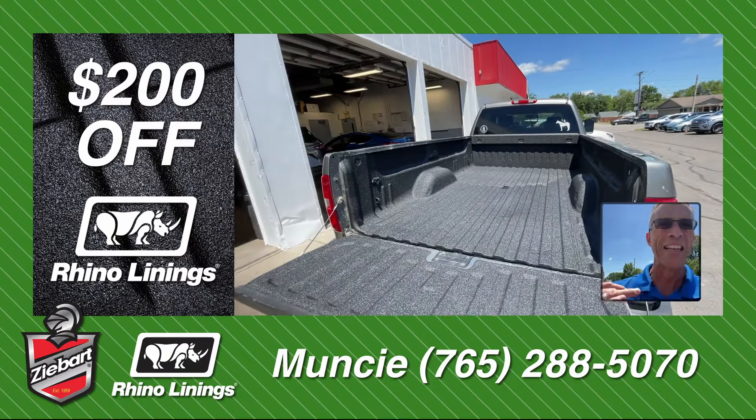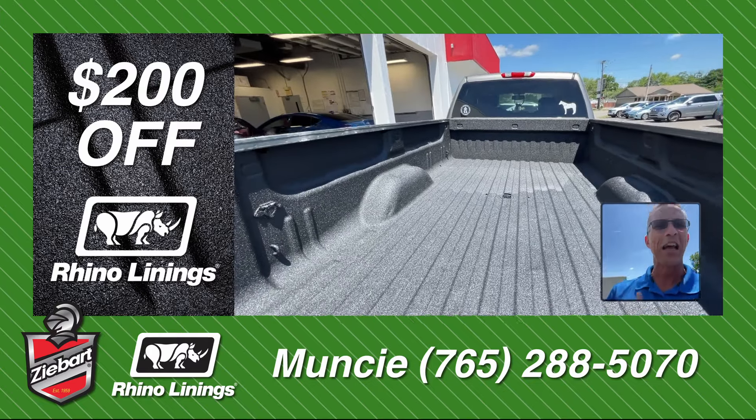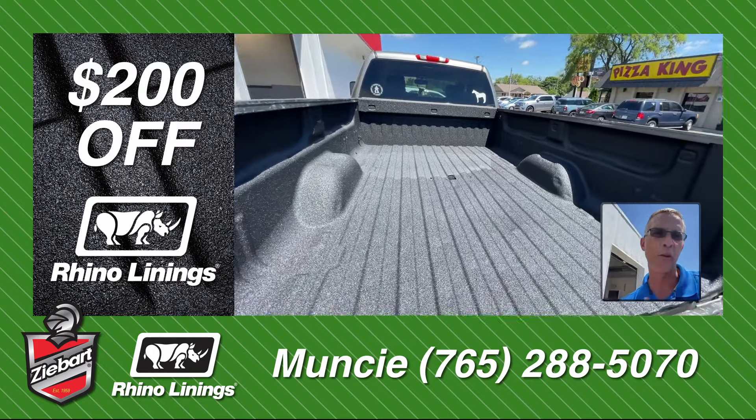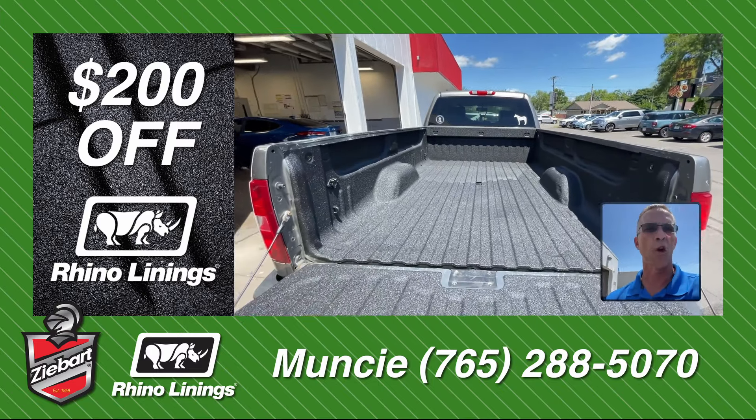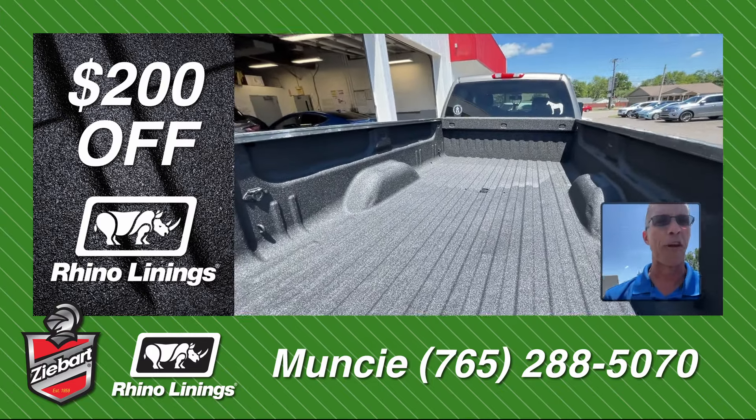We use the hybrid polyurethane. It's going to protect your vehicle for years to come. In fact, we give you a lifetime guarantee. Look at that — it's beautiful. Molds perfectly to the bed. It's going to keep the bed of your truck looking brand new for as long as you own it. Stop into our Muncie location right on McGalliard and find out what options are available for you.